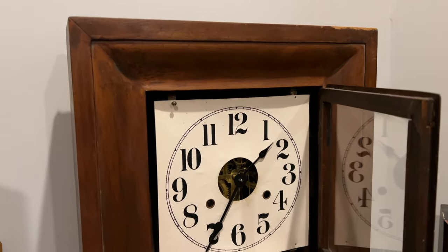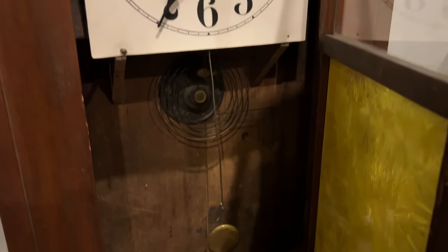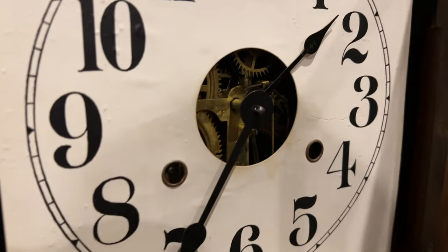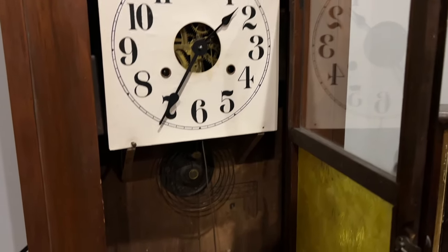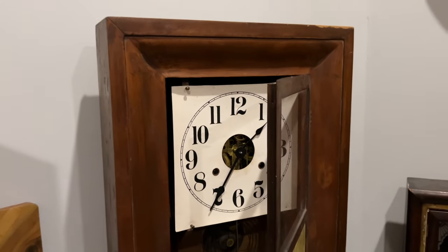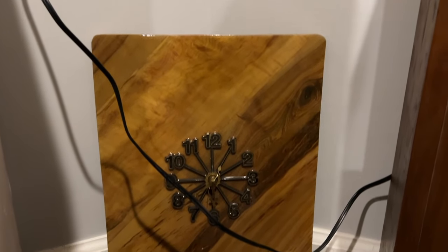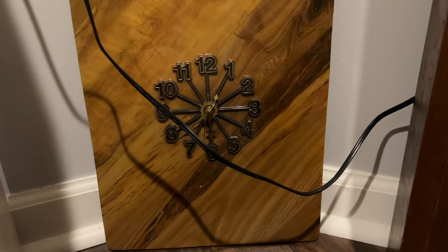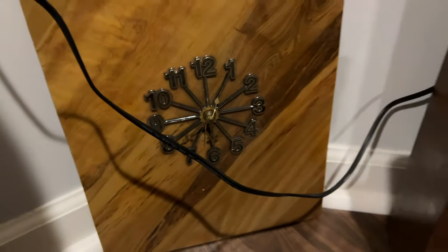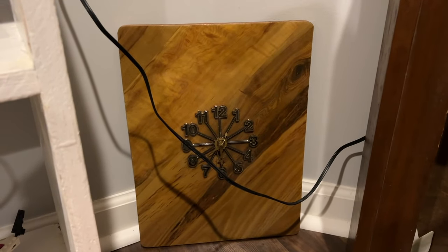Here we have a giant Seth Thomas weight-driven Ogie Mantle Clock in pretty nice condition — I think I may have just fixed it because it's been running for the past couple of hours. It looks like it's back in beat and ticking as it should. This is a really nice clock and I'm glad I was potentially able to fix it. This is also a new arrival — another quartz clock of some sort, though the hands are really bent, so I'll need to get that fixed. It looks like it's made of wood.